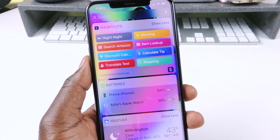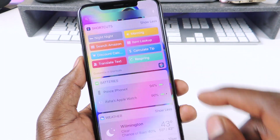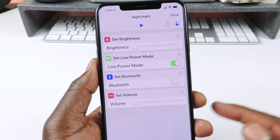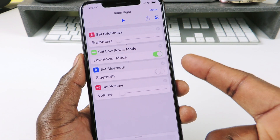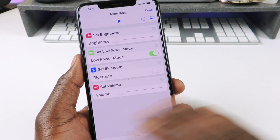Whenever I say 'night night' my phone shuts down. So let's open up the shortcuts app. Let's do night night right here and so this is what it does. When I say night night it turns the brightness all the way down, puts my phone in low power mode, turns Bluetooth off, and turns the volume to zero.